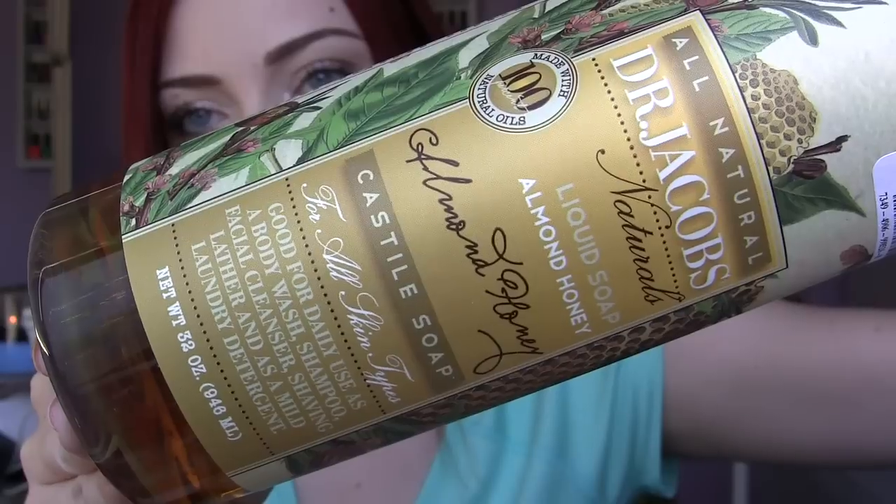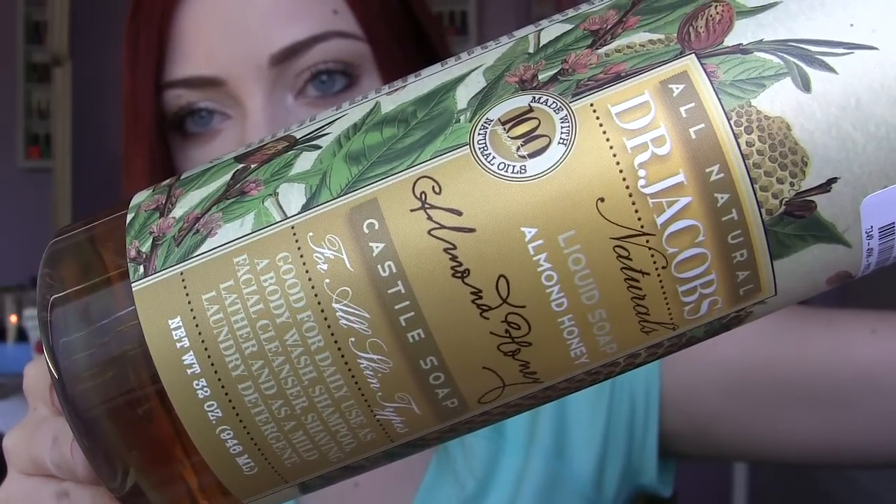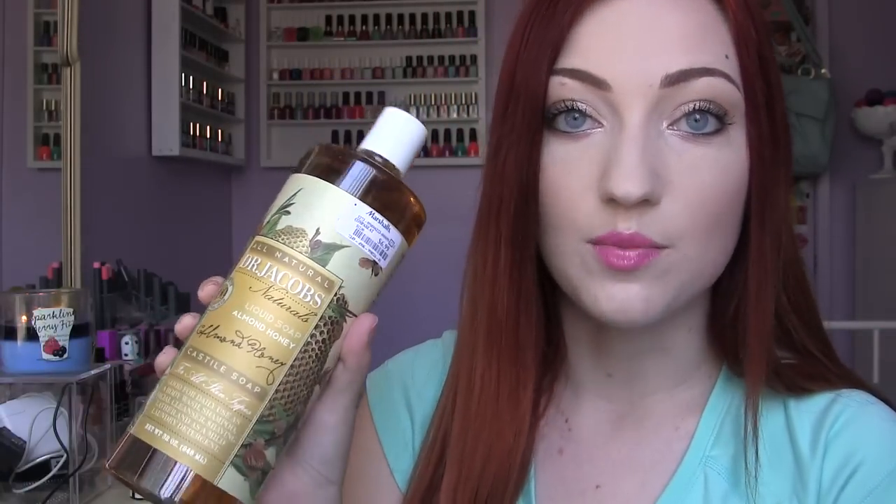I also came across this all-natural Dr. Jacobs liquid soap. This is a castile soap in an almond and honey scent. I've almost run out of my Dr. Bronner's, which is what I use to clean all of my makeup brushes and beauty blenders. This is a huge bottle and it was only $6.99, whereas my Dr. Bronner's is usually at least $12 and can go even higher depending on where you buy it. So I was really excited to find this brand.